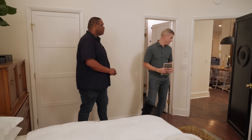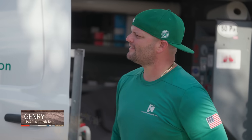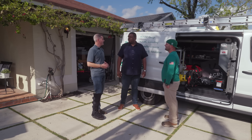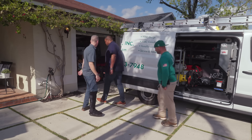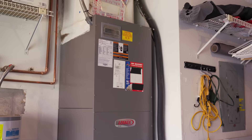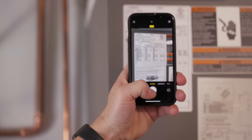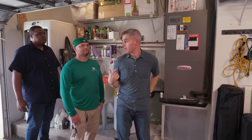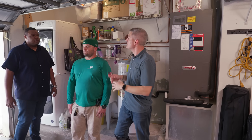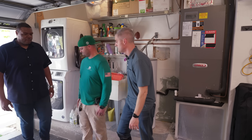Hey Jenry, good to see you. Cory, meet Jenry. We need to see the air handler — it's right here in the garage. Let me take a picture of the rating plate while we're here. Jenry and I are going to do a walk through the exterior, take a look at the condensing unit, and then check back in after we do some tests.